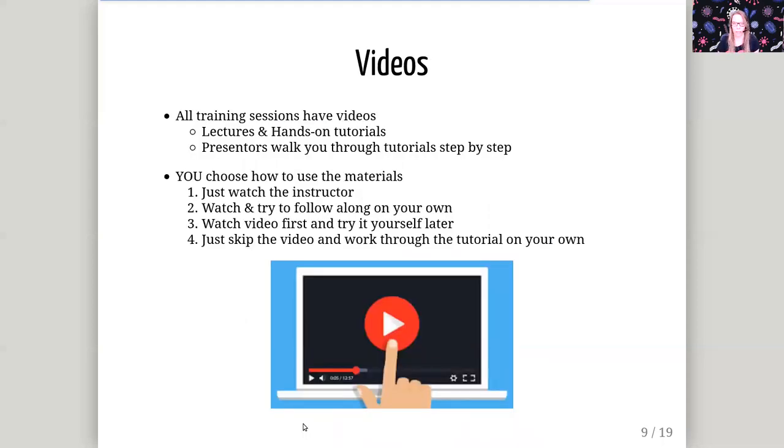Everything here is based on videos. We have some video lectures and some video hands-on tutorials where presenters walk you through the tutorial step by step. You choose how to use these materials. Maybe you would like to just watch the instructor, or maybe you'd like to watch and follow along simultaneously, or maybe you'd like to watch the video first and then try it yourself later. Or, not everybody likes videos — you are free to just skip the video and work through the tutorial on your own based on the manual that is linked below.